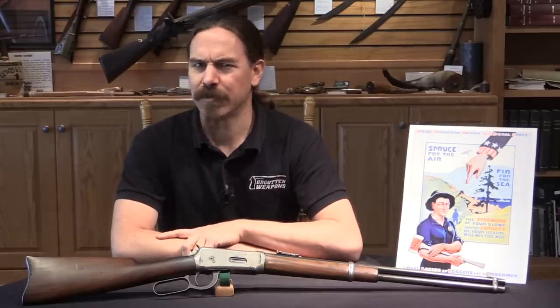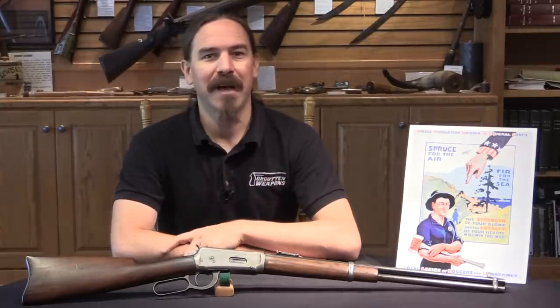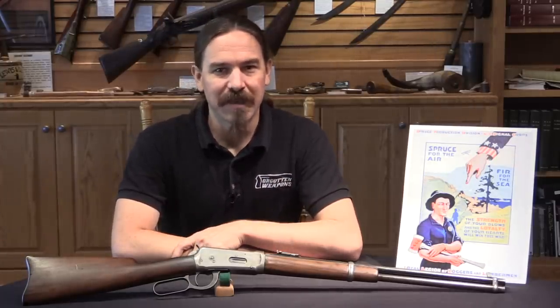Now you might wonder what on earth is the Signal Corps doing with Winchesters in World War One? Well, the answer is they're deploying combat troops to the Pacific Northwest to cut down trees.